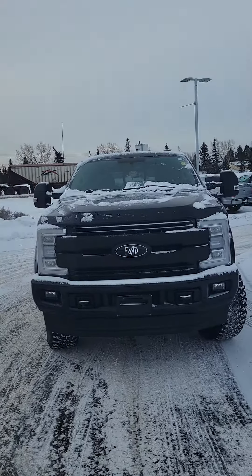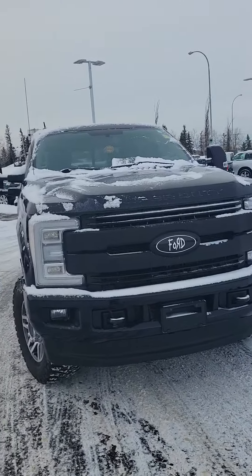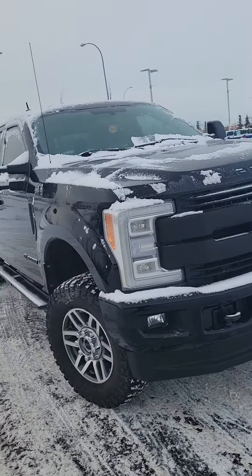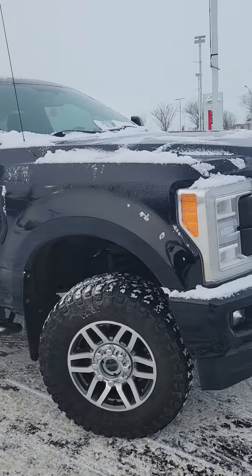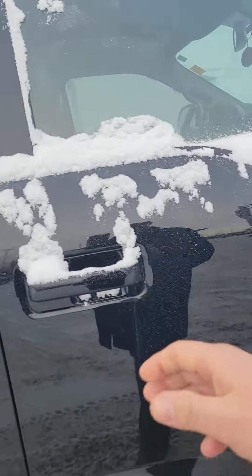Hey everybody, it's Steve from Grand Prairie Nissan. Just wanted to give you a quick walkthrough video of this 2018 F-350. It's black with some aftermarket decals that kind of look like the Korn logo — really like it. It's a beautiful truck. You can see there's a bit of a level on it. This is the Lariat trim.